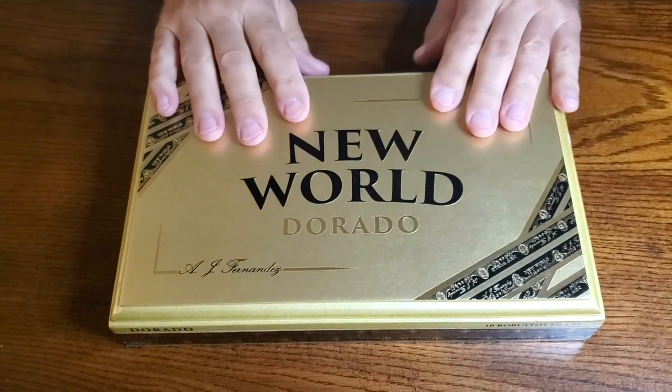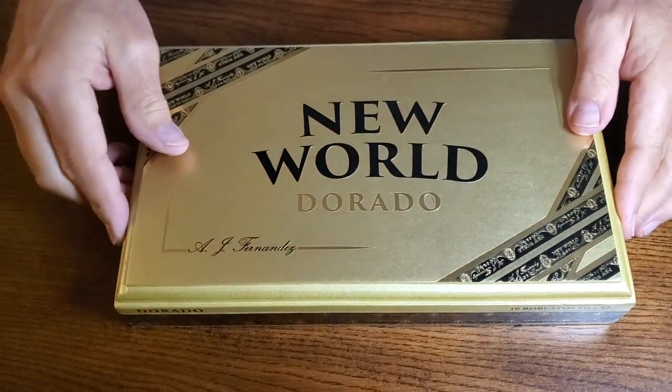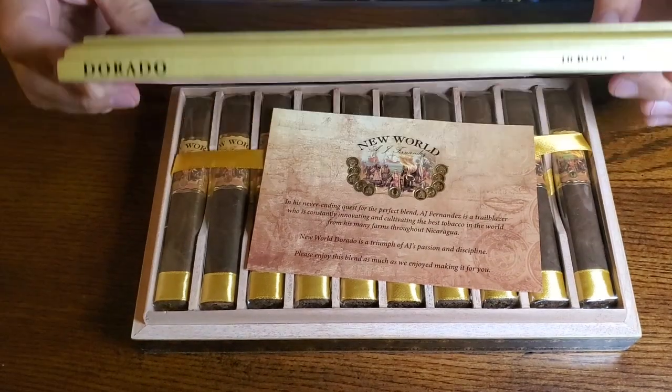It amazes me how much companies spend on boxes for cigars. This, I believe, was $79 for a box of 10, and you get this fancy box, which is going to go in my pile of fancy boxes. So it's a cool thing, though — I love opening them. It's a thrill.